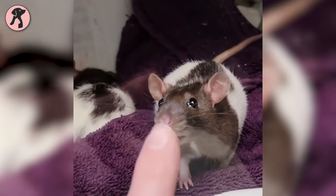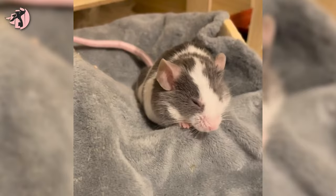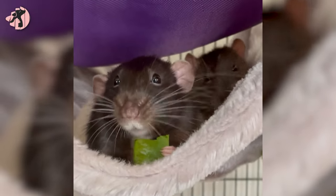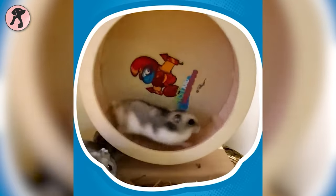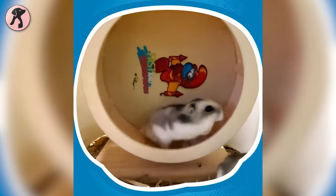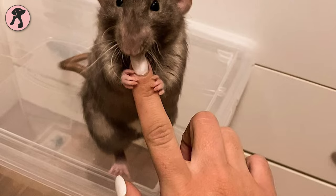Rats are another low-maintenance pocket pet that does well in apartments. Being highly intelligent and self-groomers, they don't need a big space or lots of playing time — only an hour of play activity in your apartment will be enough for rats to be happy and healthy. You can even teach them tricks and enjoy cuddly time with them.